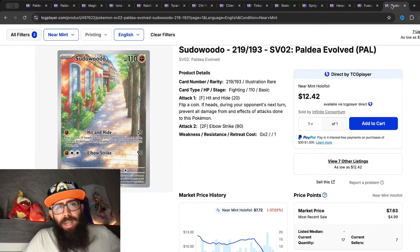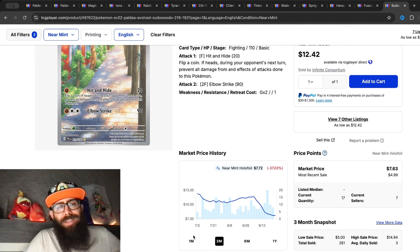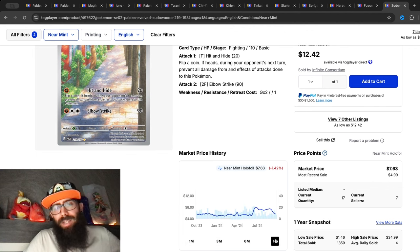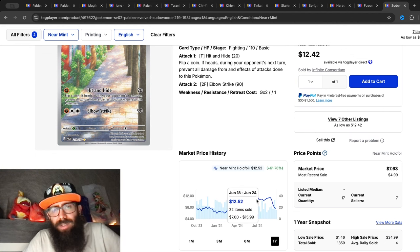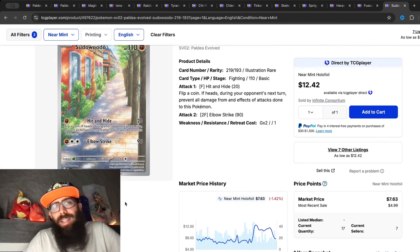Then we have the Clodsire, which has been hit hard — down 37 percent in the past three months, and most of that's coming in the last month alone. It's pretty much flat over the past year though, which is interesting. Its low was around $6, its high was around $12, so it essentially doubled and now it's on its way back down. When a card doubles like that you kind of have to expect that to happen.